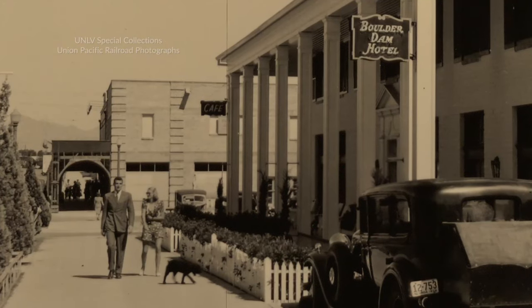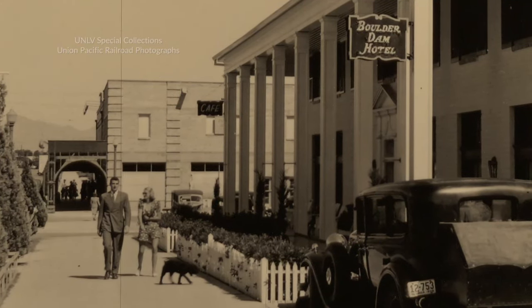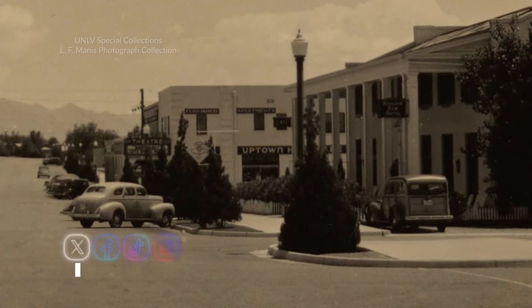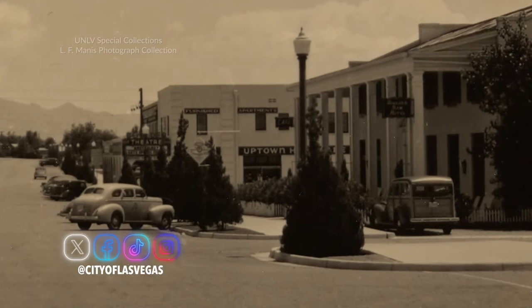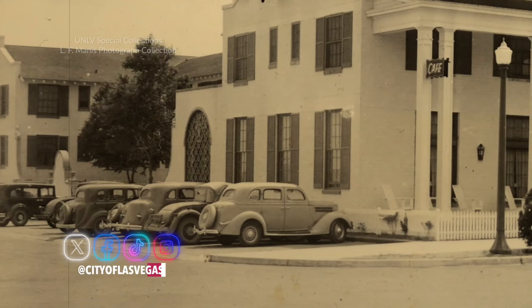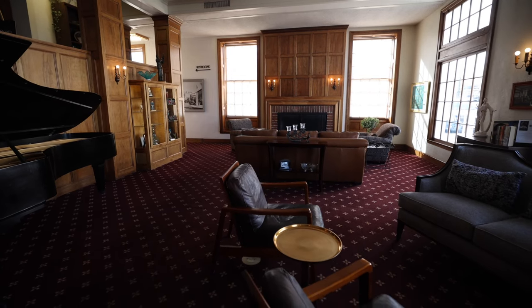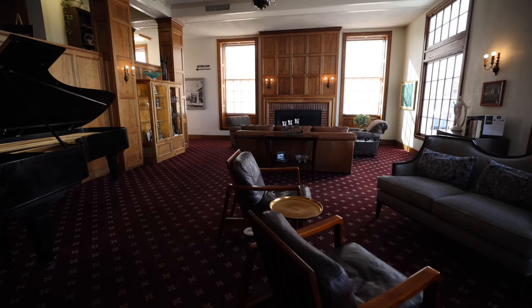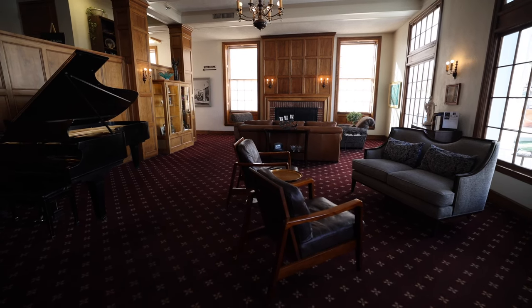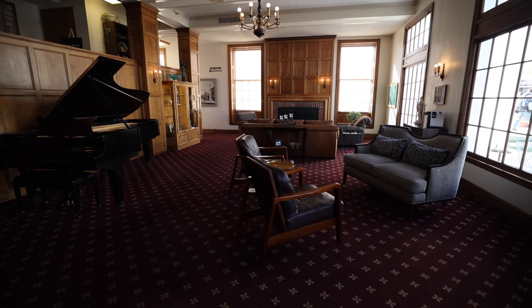This historic spot right in the middle of downtown is worth checking out even if you're not staying there. In fact, you don't have to spend any money at all — they have a free Hoover Dam Museum you can visit. Stop in to learn history about the town and the dam through photographs, artifacts, oral histories, and sounds. And if you come back at night, the hotel also has a cute speakeasy bar that you go down a flight of stairs to get to.